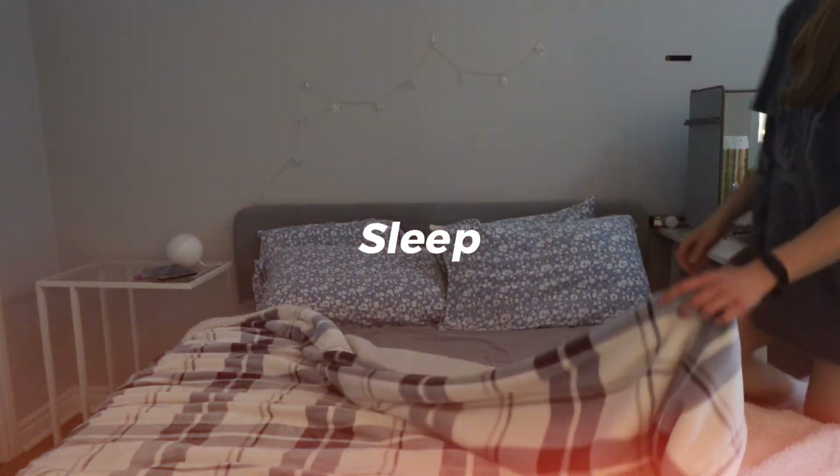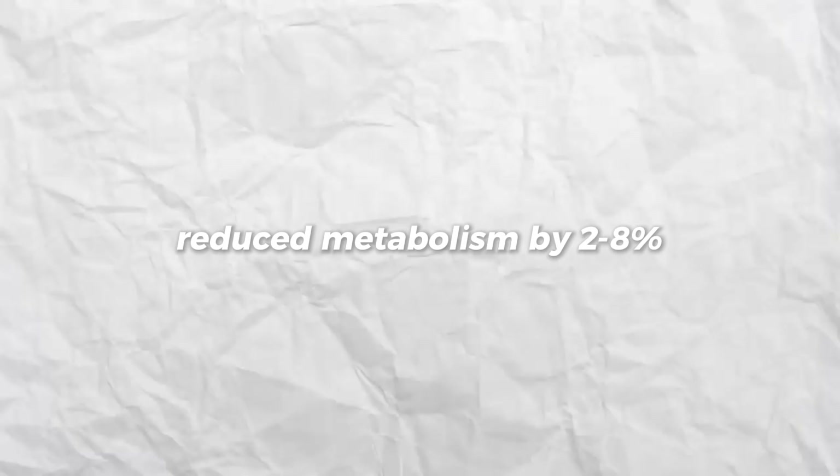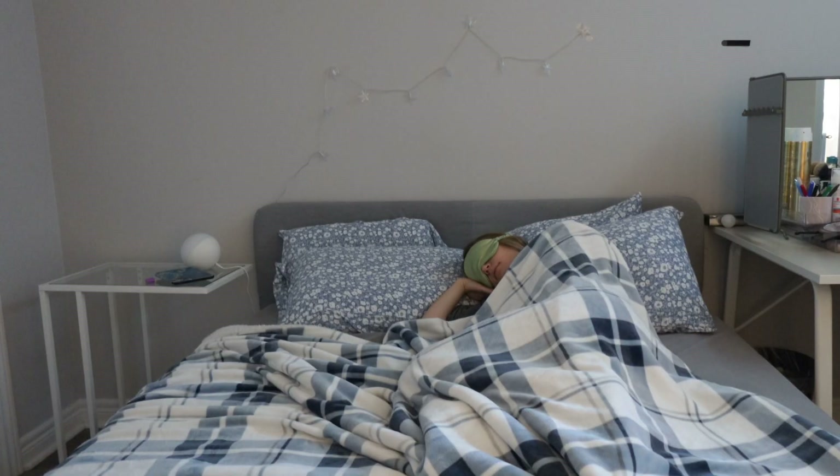Number eight is spend more time in bed. Most people don't realize this, but sleep has a huge impact on your metabolism — not sleeping enough literally slows it down. One study showed that just four to five nights of poor sleep reduce your metabolism by two to eight percent, meaning that even if your diet and training stays the same, you burn fewer calories. Your body burns most fat at night, so if you don't get enough sleep, you're simply not burning as much as you could. Aim for seven to nine hours of sleep each night.